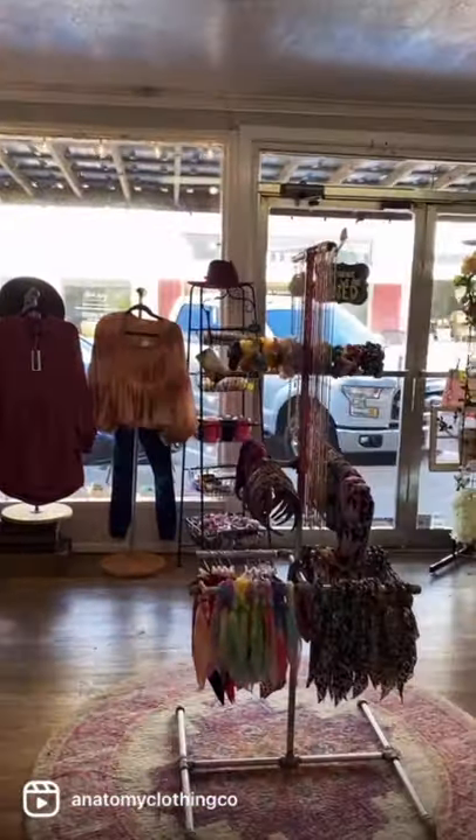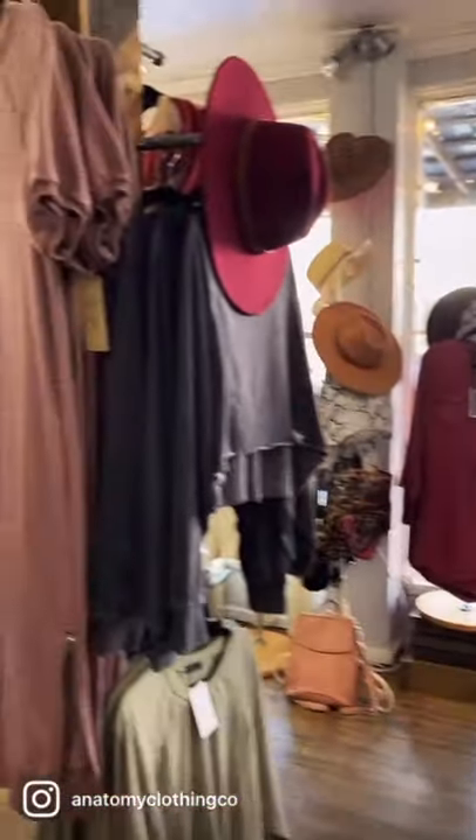We have a few options over there. More towards the front of the store, we have all of our hair accessories displayed in the front.